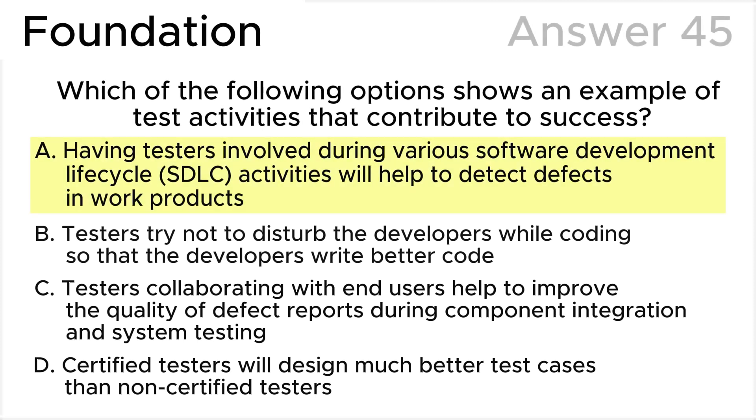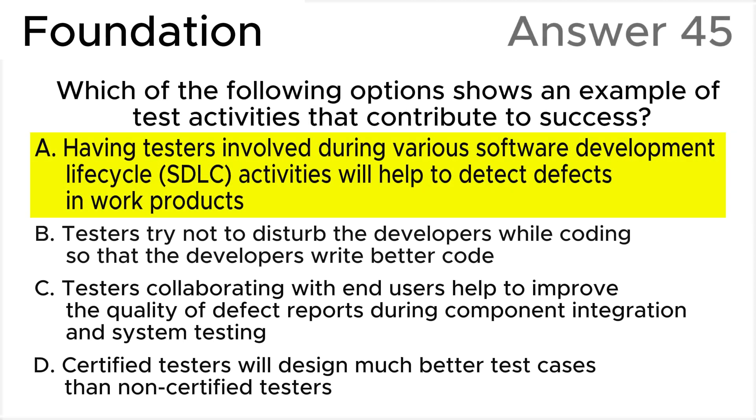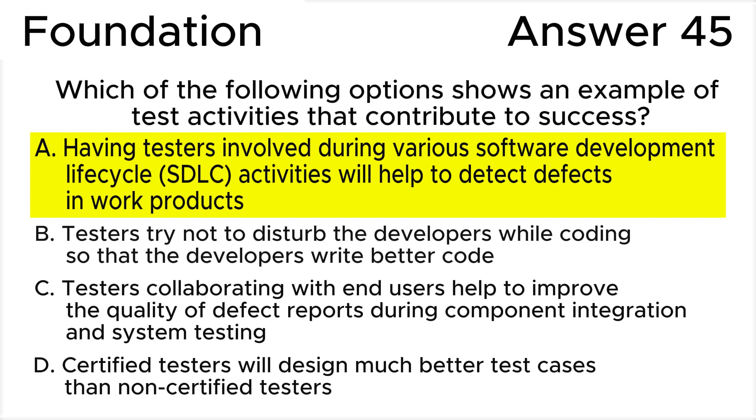The correct answer is A: Having testers involved during various stages of the development life cycle (SDLC) activities will help to detect defects in work products, according to the ISTQB syllabus.